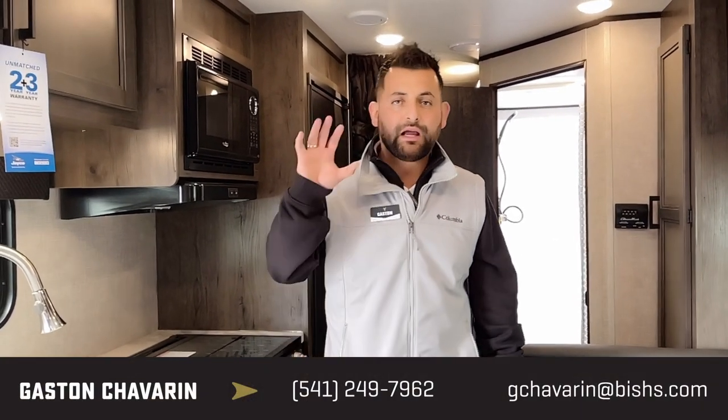If you have any questions, thank you so much for taking the time. Please reach out to me about this unit or any unit we carry. My name is Gaston and my phone number is 541-810-2202. Thank you.